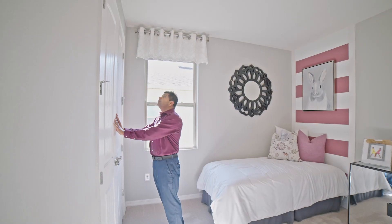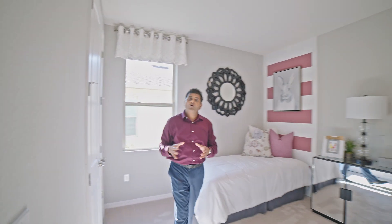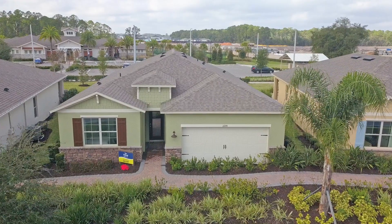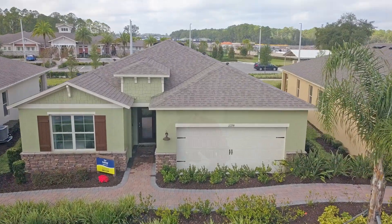This builder model is actually a four bedrooms, two bathroom, 2,034 square foot home. However, you can make that other room a flex room as they've demonstrated here. The definition of a bedroom in Florida is that it has to have a closet and a window — and it has both — so keep that in mind.